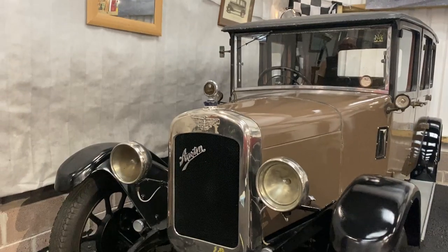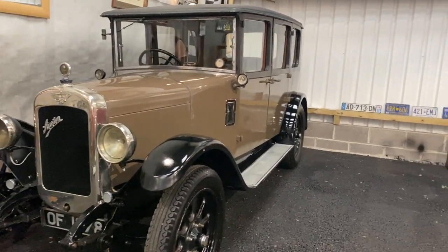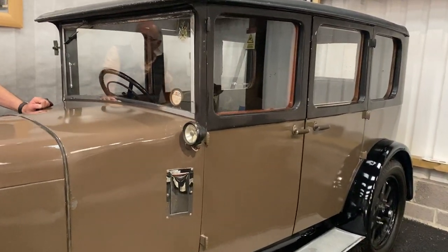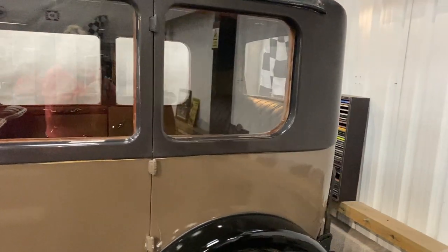We've got a history in the file going back to, I think, 1942, if my memory serves me well. She does drive very nicely, very sweet, really. And they're easy to live with because they're so simple to work on.